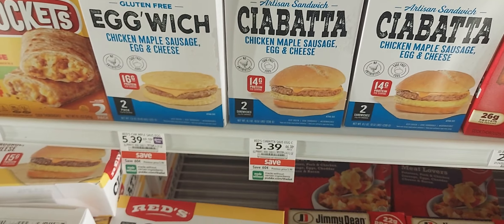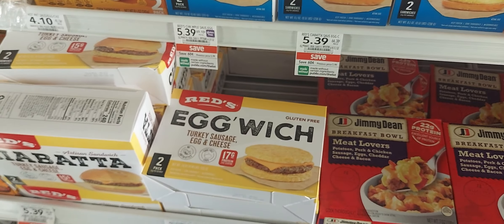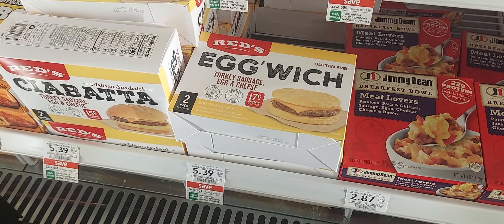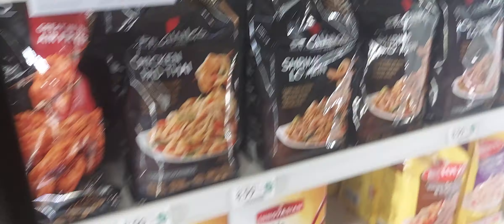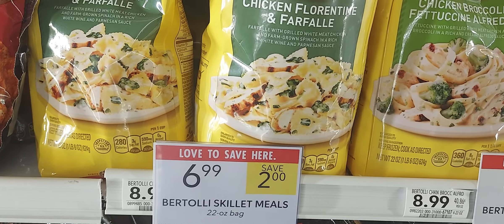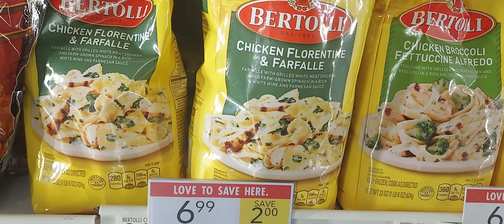The Reds products are on sale for $5.39. We have two dollars off, leaving you to pay $3.39 for one. There's a separate digital for each variety. The Reds pasta found in the frozen section is $6.99 and we have a two-off-one digital coupon — you're going to pay $4.99 for one.